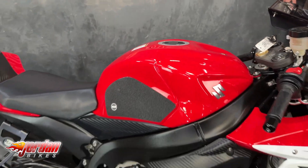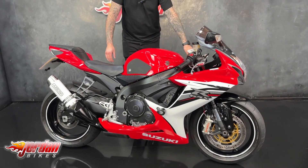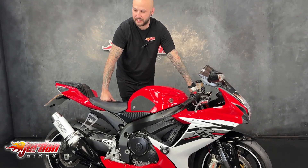It's also got some radiator guards. You get Brembo front calipers, and like I said they're just a really fantastic bike. I love the colour scheme of this one — I think it's ace.